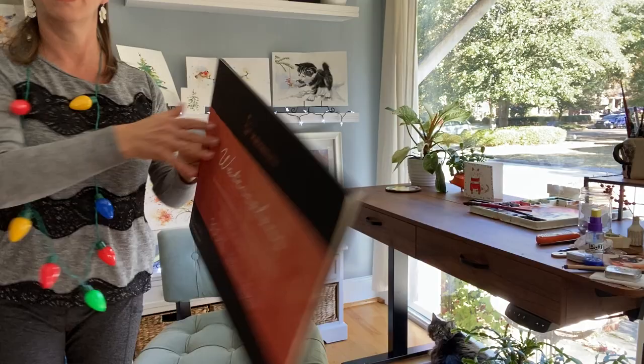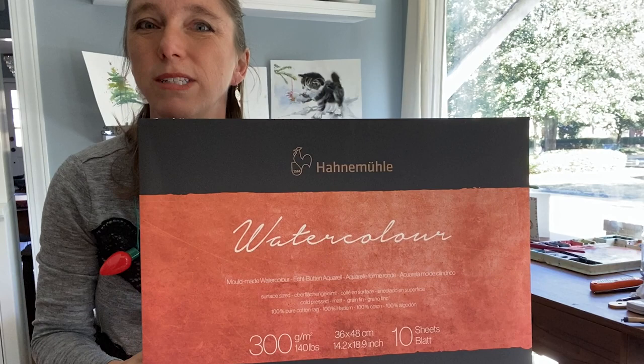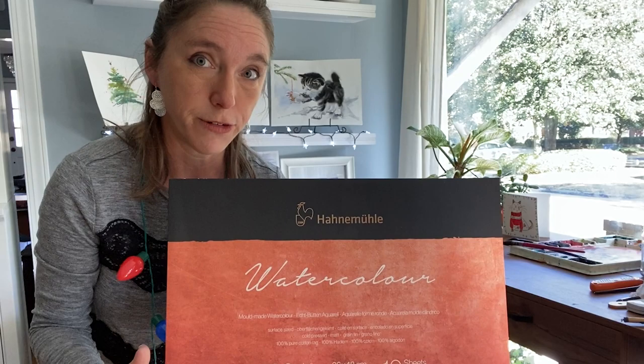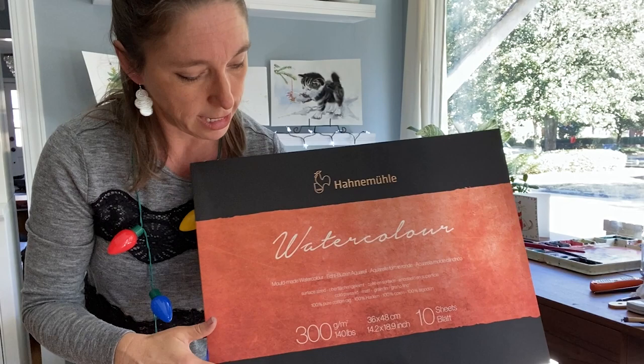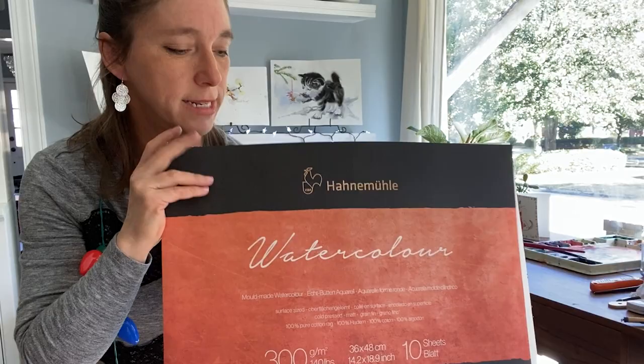I'd be remiss not to mention paper, because paper is the most expensive thing artists have to buy. You're doing them a huge favor if you get them a bunch of paper for Christmas. My favorite right now is cold press Hannah Mule — specifically The Collection line, 140 pound cold press. I made the mistake of buying hot press because the covers look the same, so make sure you get cold press unless you know your artist prefers hot press.